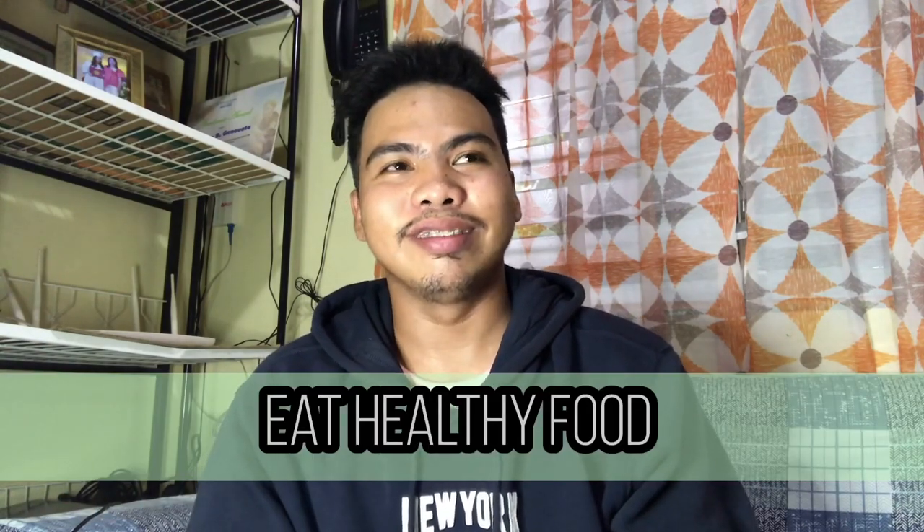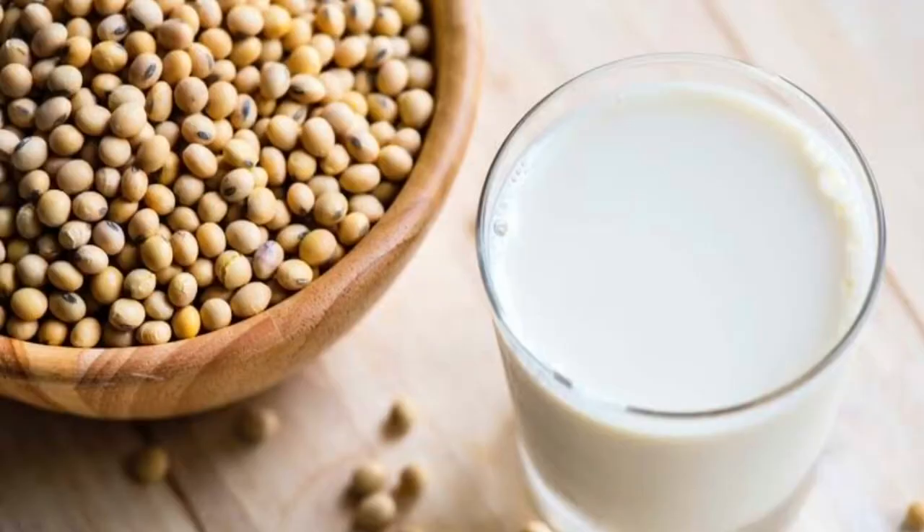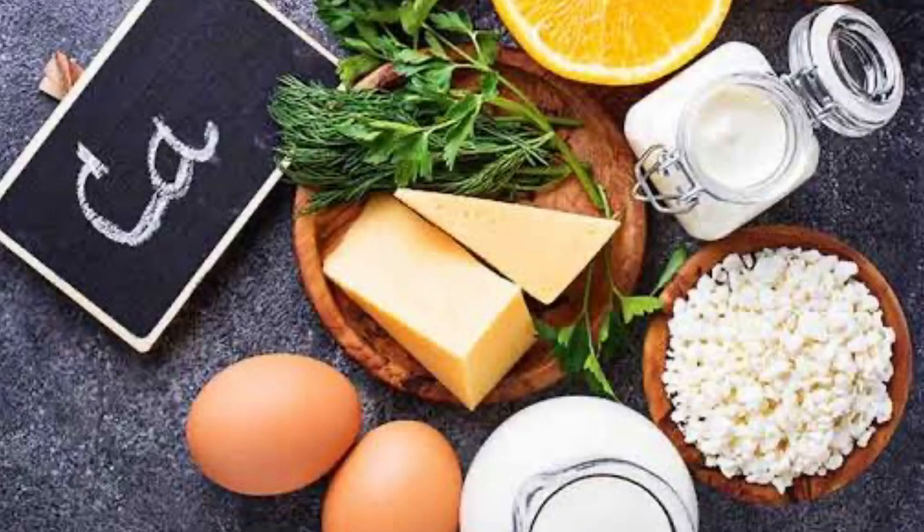Tip number 2 — eat healthy food. Once your surgery is done, your bones need to rebuild. Eating a healthy and proper diet will help you achieve your goal faster. You need to eat high-protein foods like meat, fish, soy products, and more. Also, you need to build strong bones, so eat or drink foods that are rich in calcium to help your bone fracture heal. In my case, I always drank milk every day for a year to help my bones heal faster.